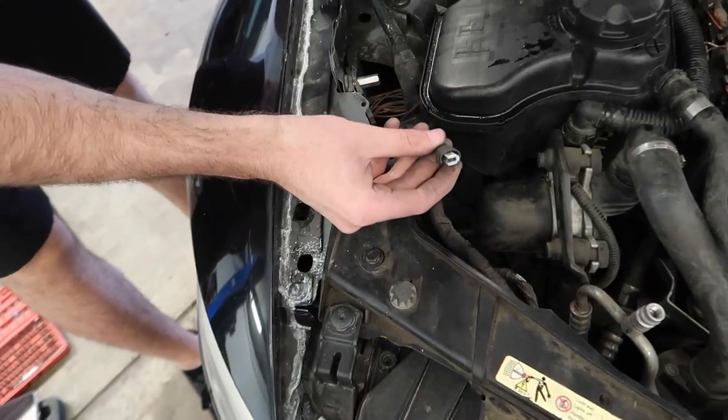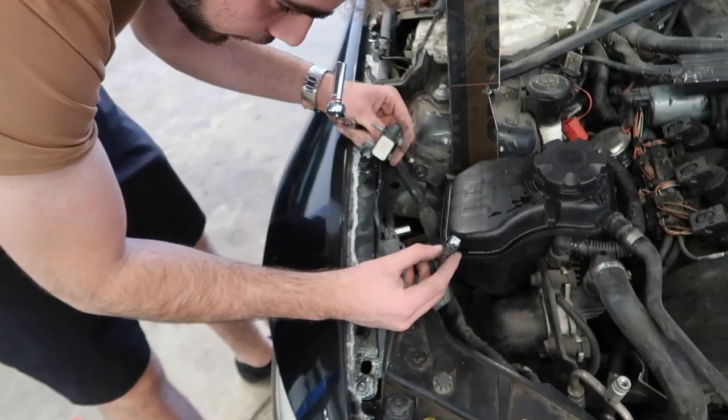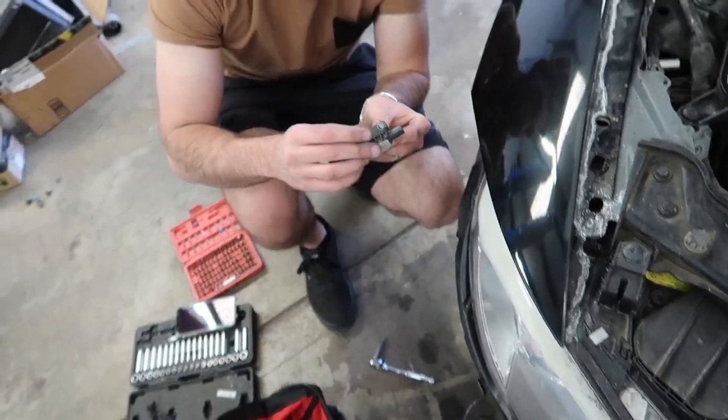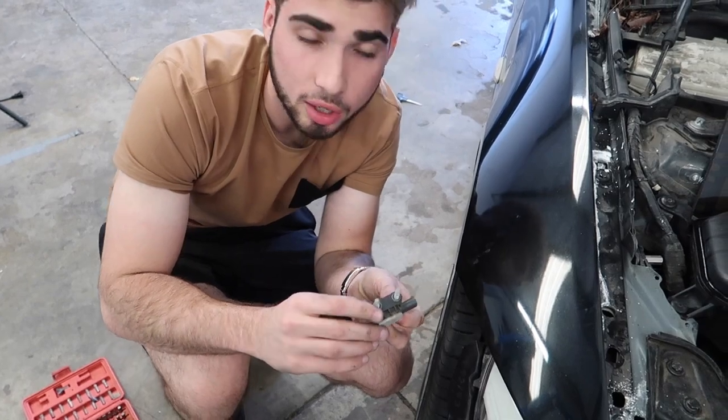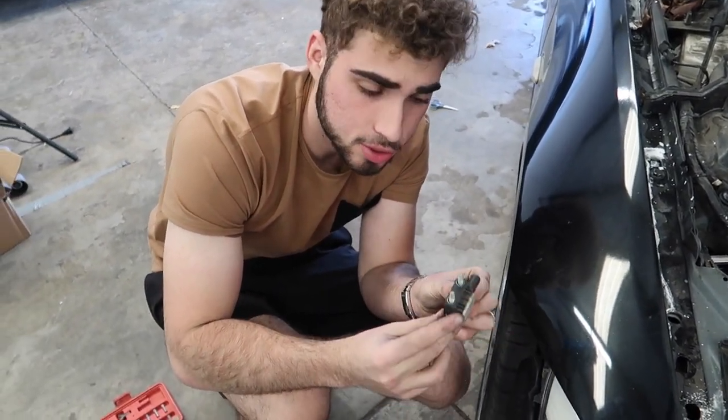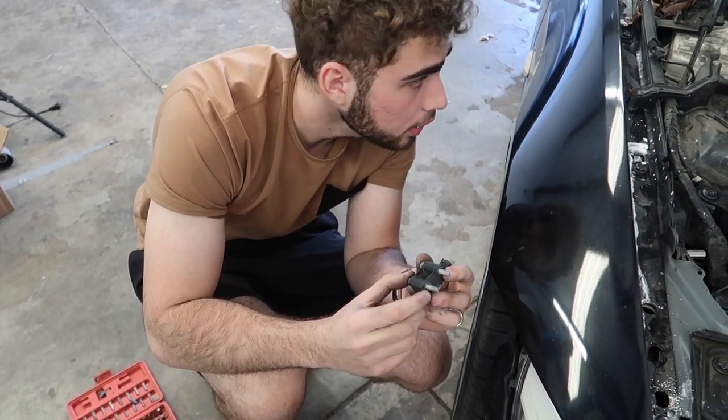Alright guys, here's the airbag cable — a little broken but I think it'll be fine, it's just the housing. This is the airbag sensor, we got a new one from Pick and Pull. We got two screws that look like they'll do the job, so we'll bolt it in and put in the sensor. Hopefully everything's good, let's try it.